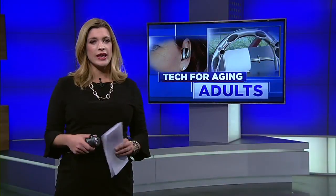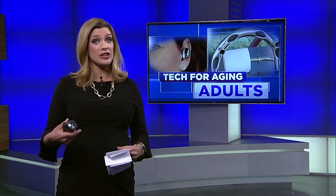Finally, Sini says we can't wait until a crisis happens. We need to be proactive when it comes to our parents' well-being. So think of these things now as your parents start to age.